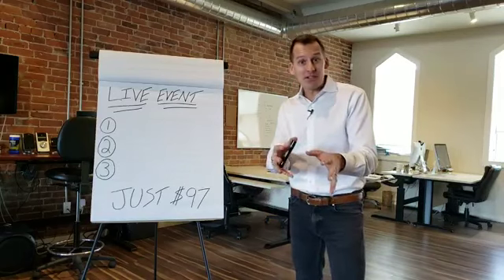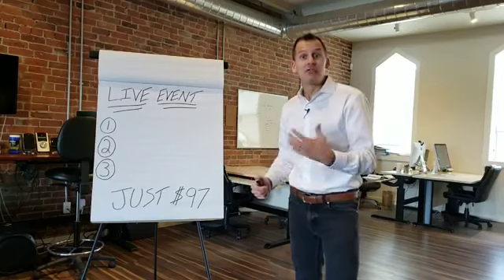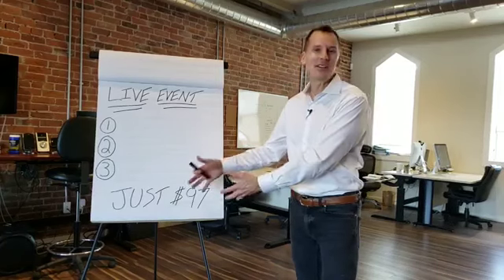Now we've got limited seating, so I want you to register today. But let me tell you what you're going to get at this incredible event so that you can make sure it's right for you before you make the investment, before you claim your seat.